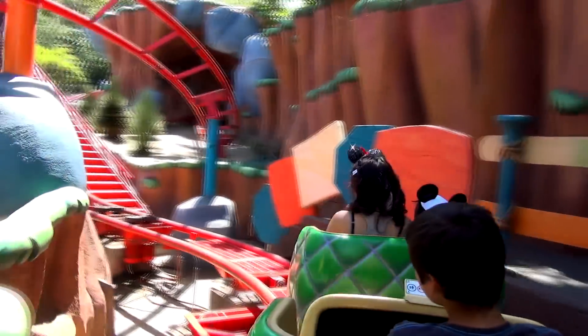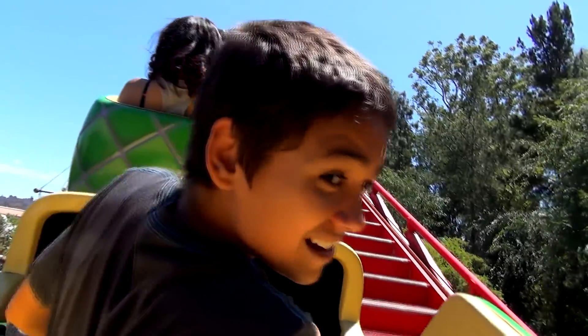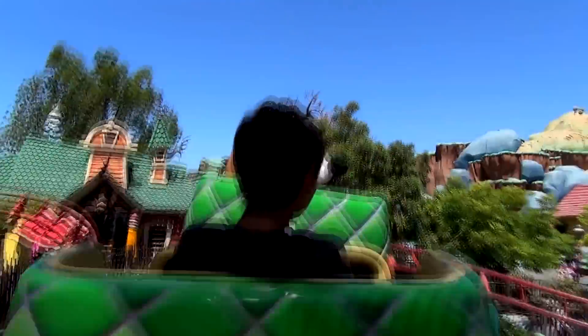Here we go. Actual rollercoaster, sort of. Kind of. Oh God. I just saw like four sets of Mickey ears down there. Woo! Yeah! Oh ho ho.